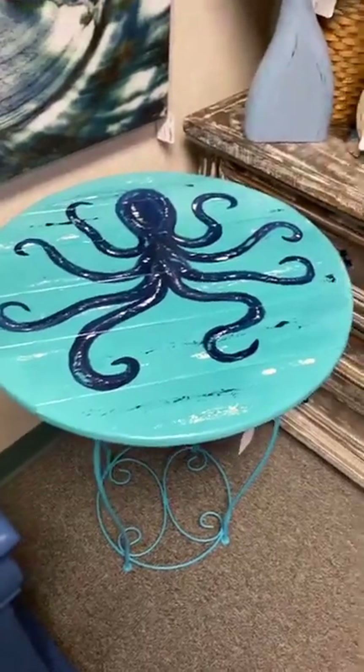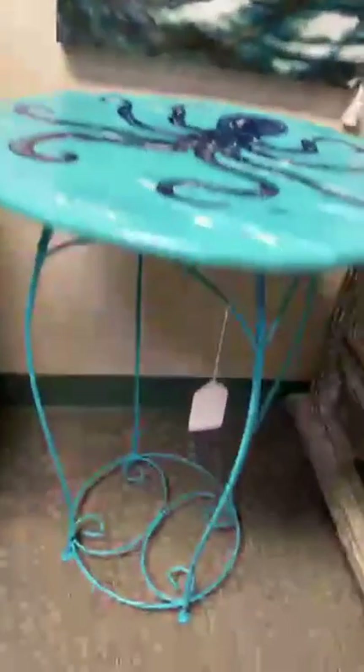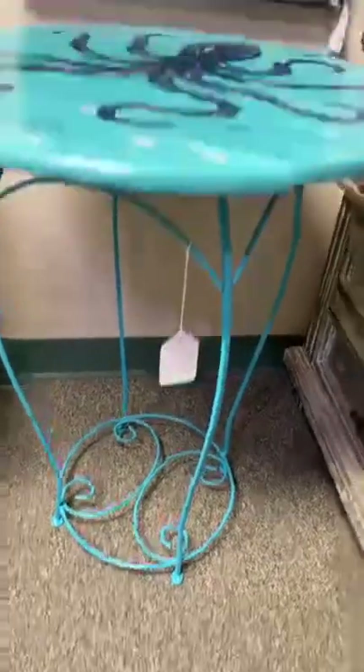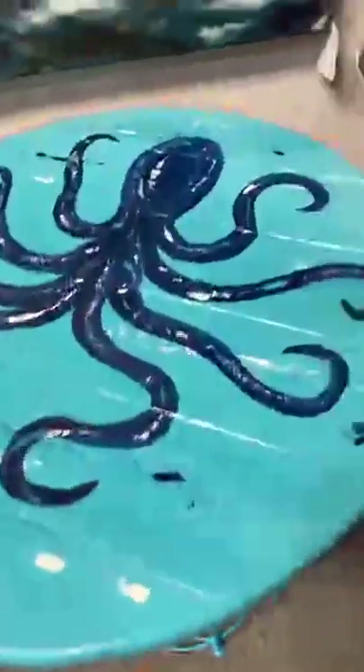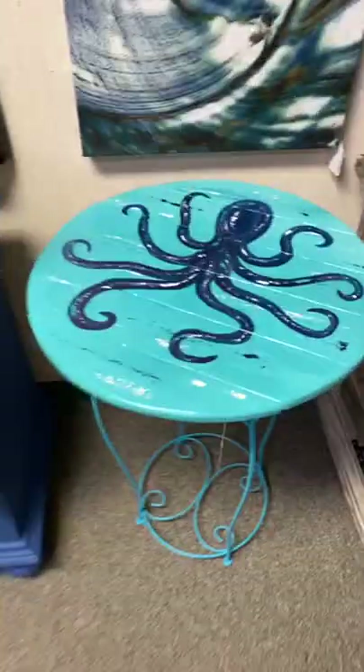This morning we had another local artist bring in some more of his tables. It's a husband-and-wife duo that makes these beautiful one-of-a-kind custom pieces. We've got this blue octopus table with a nice metal base — you can even put a plant down there. It's 22 inches and $75.